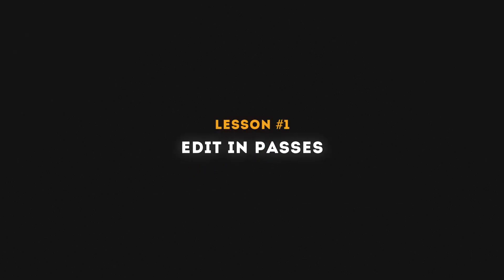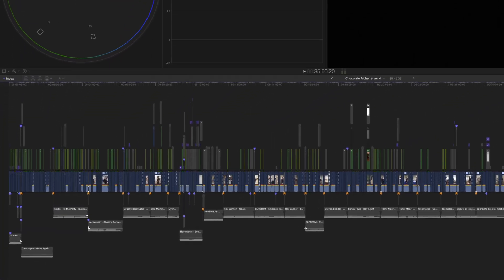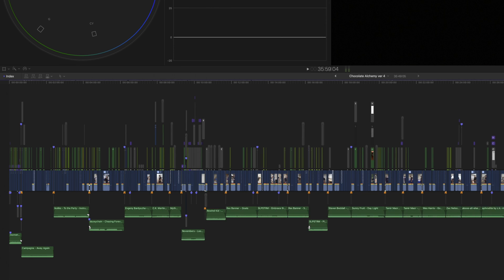Lesson number one is to edit in passes — focus on one element of the video at a time. Start with the story, lock that down, make sure it makes sense from beginning to end. Once you have that, you can build on top of it, whether that's b-roll, graphics, music, or sound design. Do it all in passes.